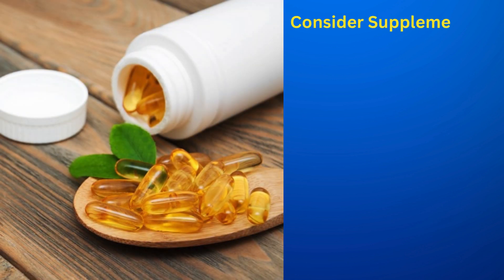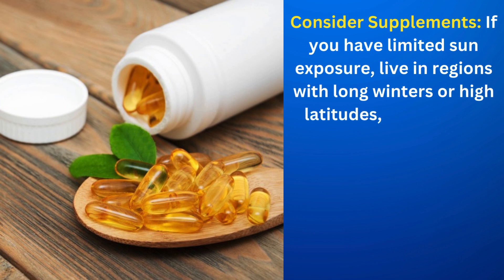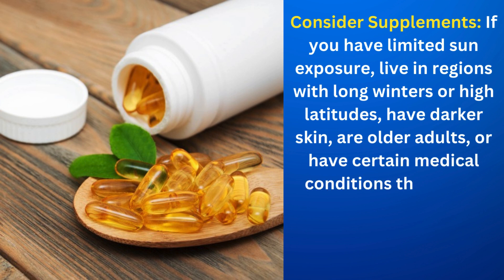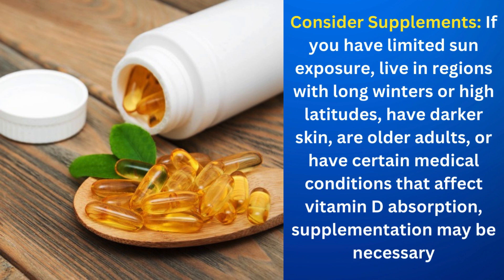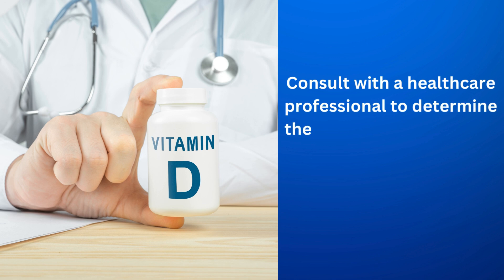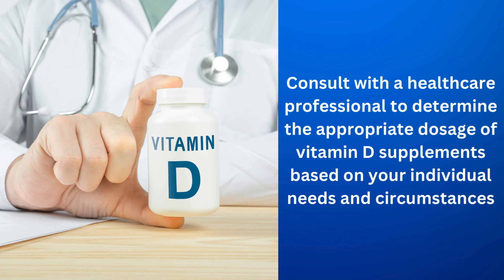Consider supplements. If you have limited sun exposure, live in regions with long winters or high latitudes, have darker skin, are older adults, or have certain medical conditions that affect vitamin D absorption, supplementation may be necessary. Consult with a healthcare professional to determine the appropriate dosage of vitamin D supplements based on your individual needs and circumstances.